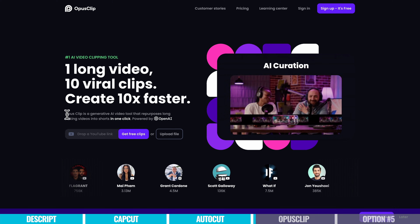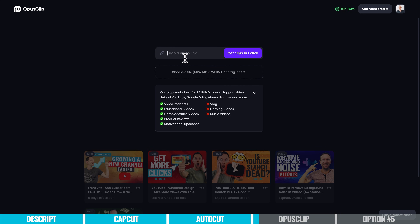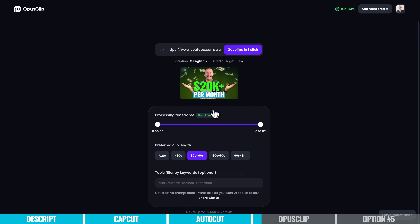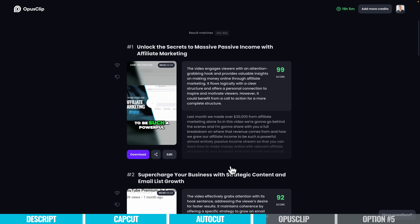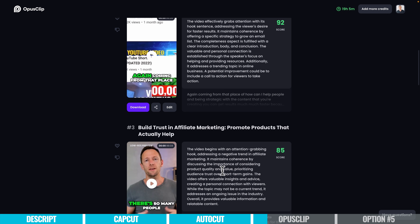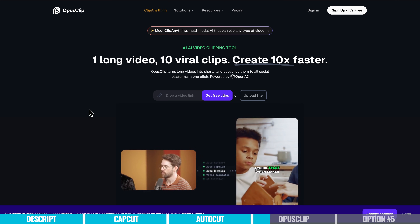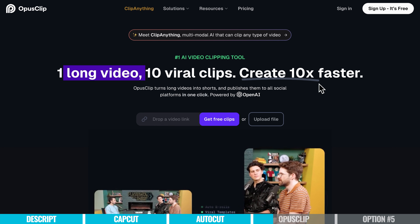The next AI video editing tool is Opus Clip, and this is another one I'm a massive fan of. These guys have really been the leader in the space for AI repurposing of content. You can upload a video and their AI will analyze the content and help you pull out what it thinks will be trending, viral, or engaging pieces from that longer-form content — and it does this so well. We've tried so many of these tools, but we keep coming back to Opus Clip because it seems to find the best clips, and it's only gotten better and better since it first came out.